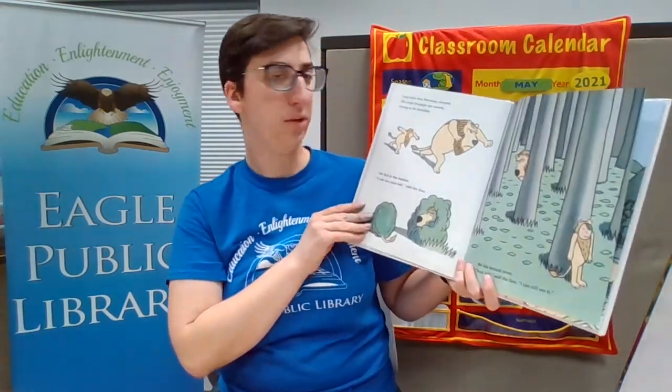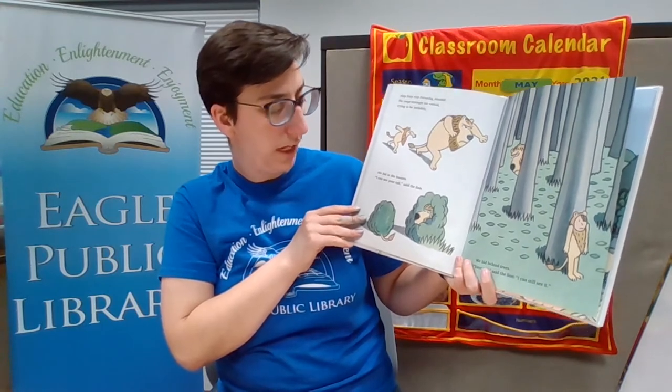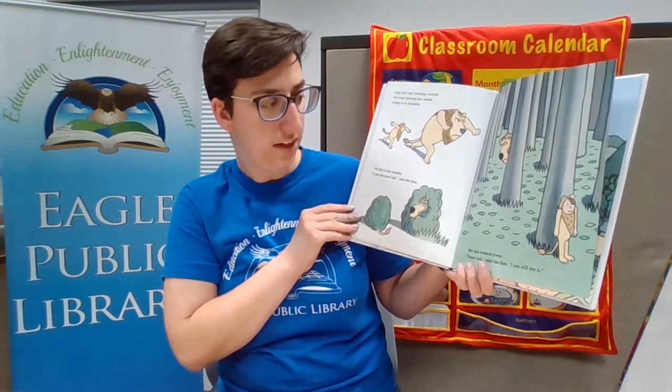Step four was prowling around. We crept through the woods, trying to be invisible. We hid in the bushes. I can see your tail, said the lion. We hid behind trees. Your tail — I can still see it, said the lion.